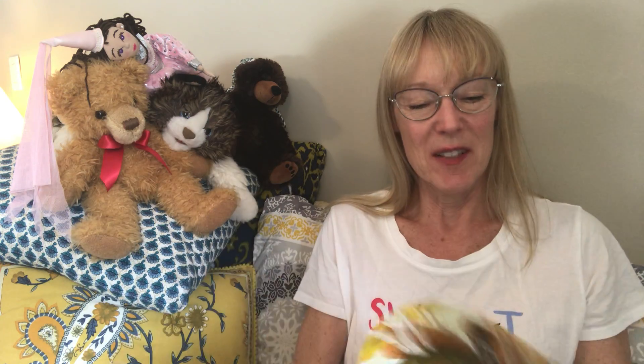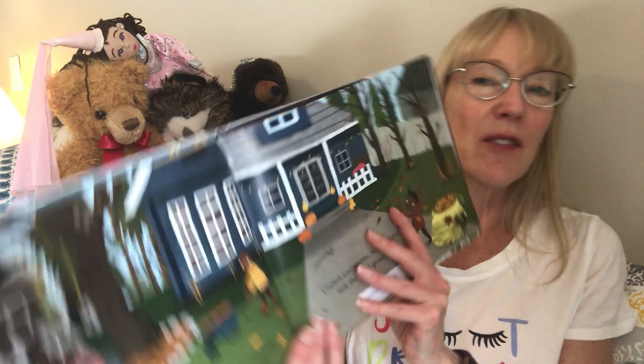That looks like fun! Spread the leaves to feed the grounds, take in all of nature's sounds — crunch and scatter, forest chatter — still the earth gives more.